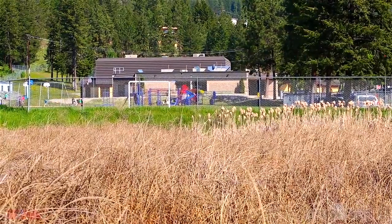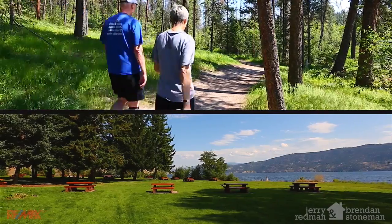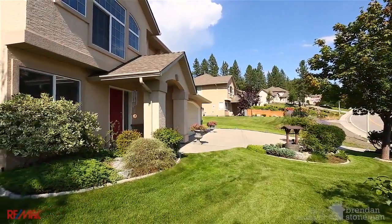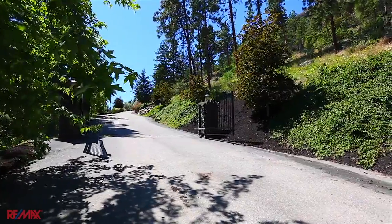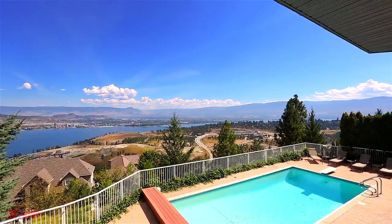There are elementary and secondary schools nearby, as well as endless hiking trails and parks to enjoy. Housing in the area starts in the mid-range and goes up to multi-million dollar view homes which offer breathtaking views of Okanagan Lake and the surrounding mountains.